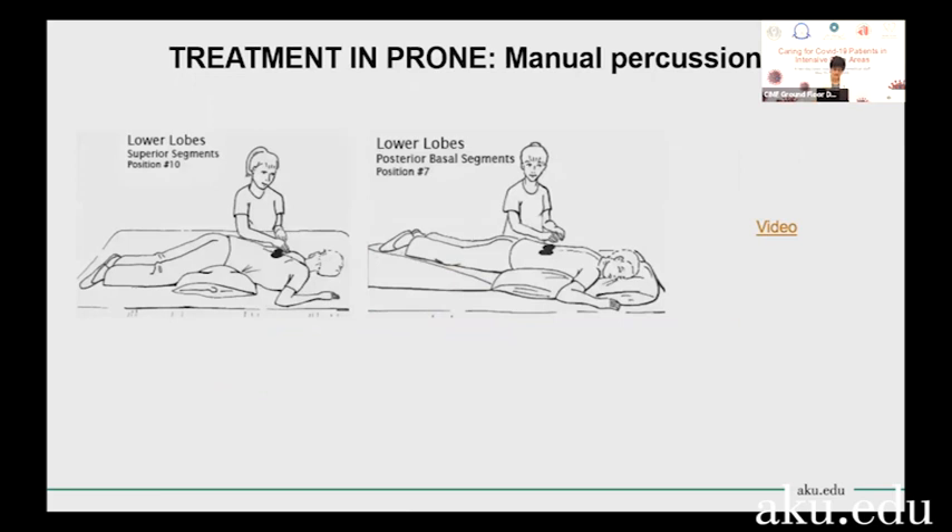In side-lying, or if the patient can go prone, you can actually apply manual percussion to help loosen the secretions in the lower lobes. With ARDS and particularly with COVID-19, we're seeing a lot of consolidation in the lower lobes, so we really want to target the lower lobes. Side-lying and prone positions help us do that. I'm going to show you a short video on the proper technique for percussion.